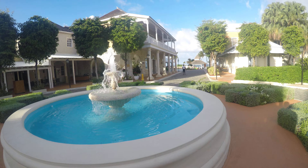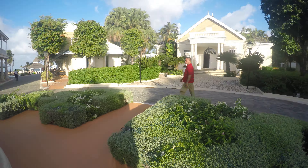These little buildings here are little different restaurants that you can go to. That's like a conference center.